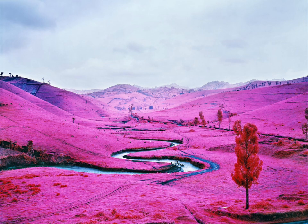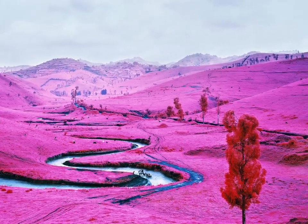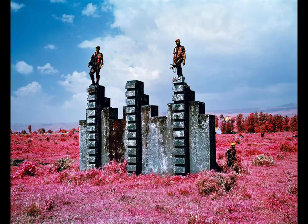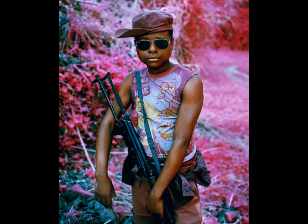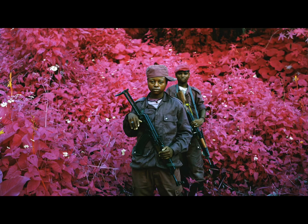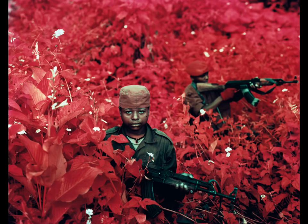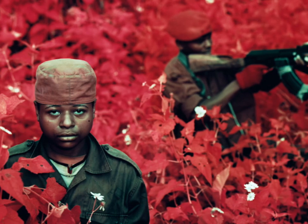These photos were taken on a film called Kodak Aerochrome, developed in 1942 in conjunction with the U.S. military. It has a layer of infrared emulsion that reacts to plants and foliage, turning them these bright shades of pink or red. It was used to help the military find camouflaged targets.